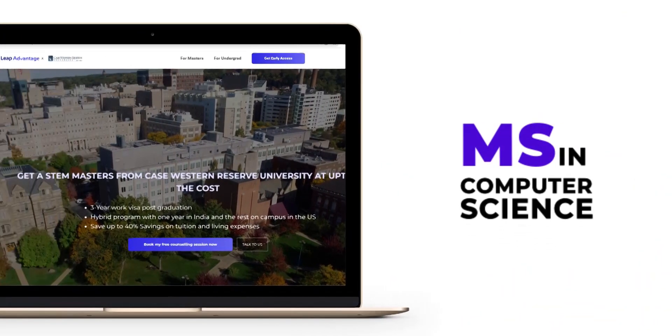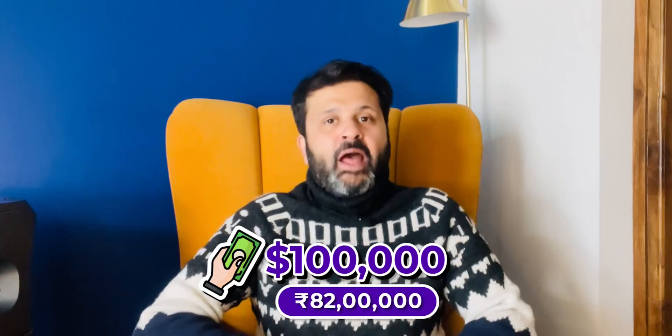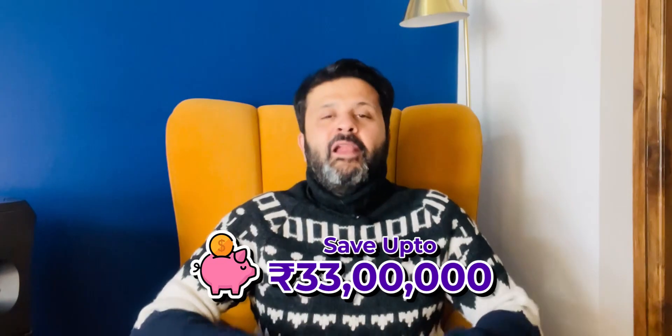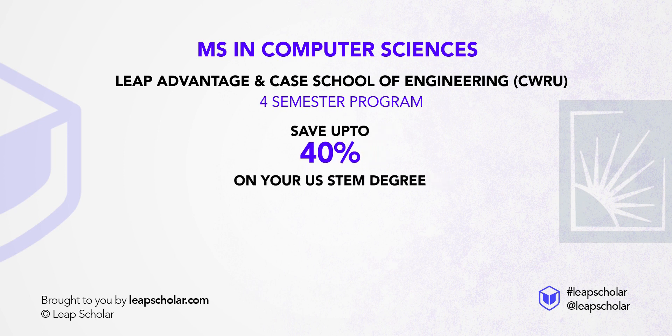But with a renowned university like Case comes high tuition fee cost, isn't it? Well, what if I tell you it isn't true? Hey guys, my name is Saket and in today's video, let us talk about one of the top MS in Computer Sciences programs in the world at Case Western Reserve University in the US, but at a very, very affordable cost. Just to give you an idea, if you usually pursue this program, it will roughly cost you $100,000 or 82 lakh rupees. But what if I tell you that you can save up to 33 lakhs on this program? Deep Advantage has partnered with Case School of Engineering at Case Western Reserve University for an MS in Computer Sciences four semester program that can save you up to 40% on your US STEM degree.